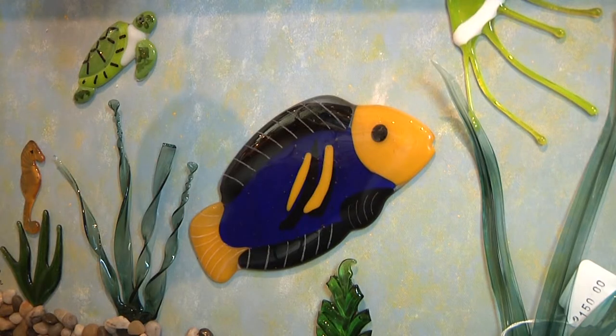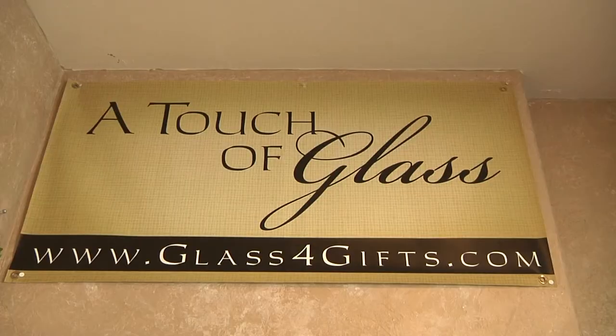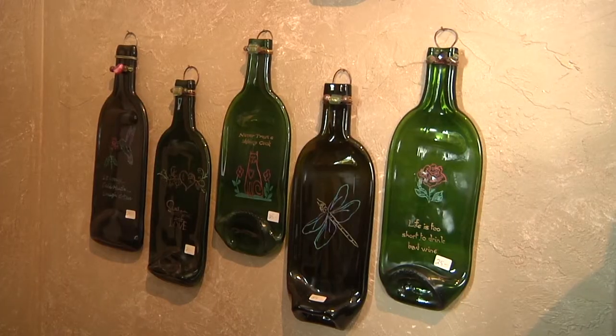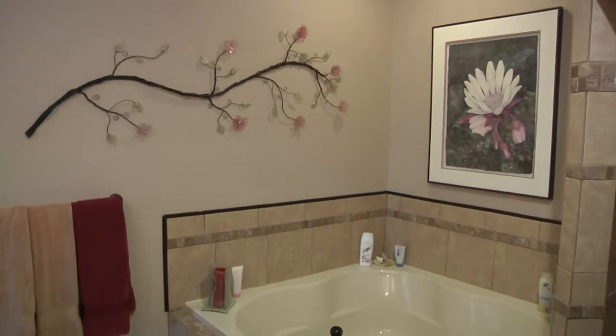Glass, glass, and more glass. This is what fills the front room at Russell and Adele Lewis' A Touch of Glass Studio in Idaho Falls. It's located right on Cliffside Lane up on a hill. From recycled bottles to ornaments to even home interior, the Touch of Glass Studio can do just about anything.